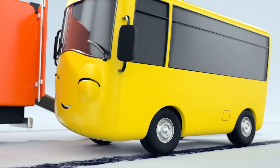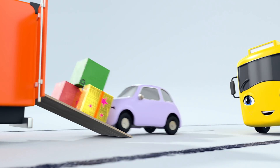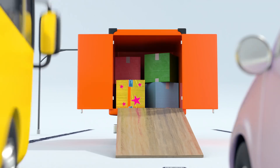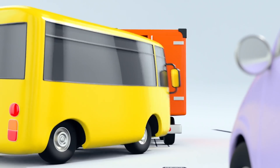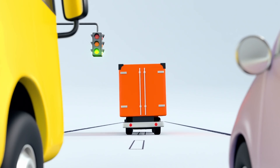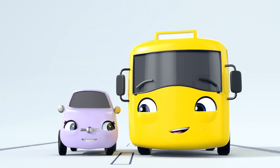It looks like Scout has an idea. Great work, Scout. You can use that plank of wood as a ramp. There we go. A perfect place to unload the boxes. Great teamwork.